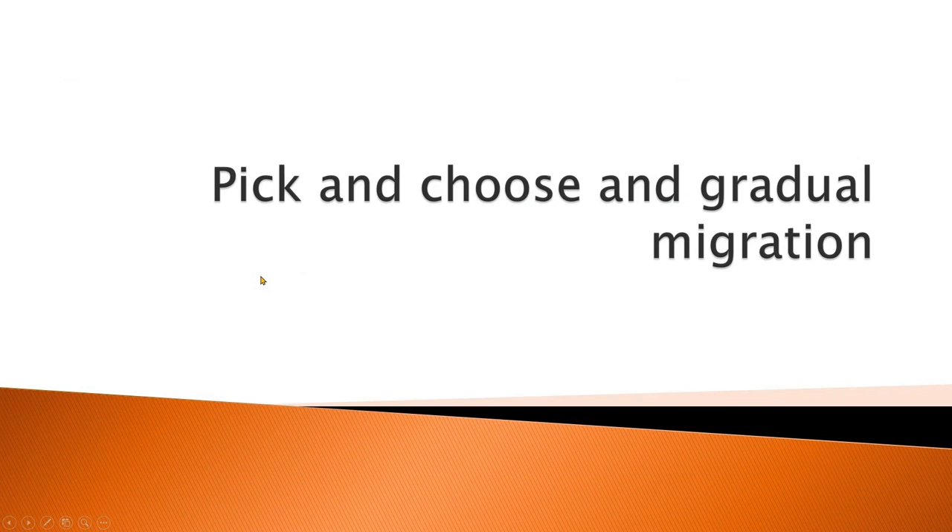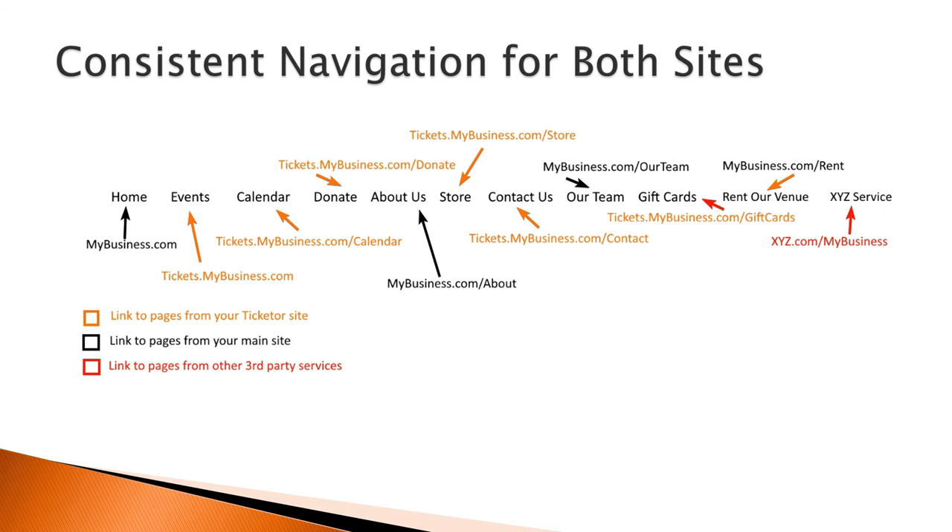Pick and choose and gradual migration. This method allows you to pick and choose functionality from Ticketer or your existing site. For example, you can choose ticketing functionality from Ticketer and store or donation functionality from your current provider. If you prefer to migrate your store and donation functionality to Ticketer to have a consistent user experience and fully integrated ticket purchase, donation, and merchandise, you can gradually move those functionalities to Ticketer as you get a chance. Thank you.